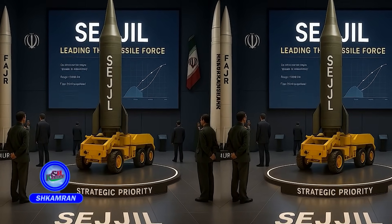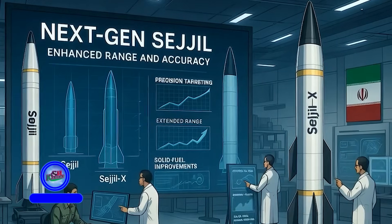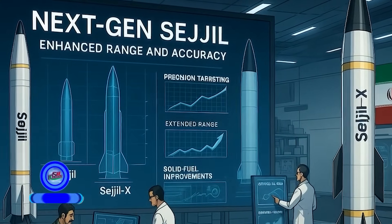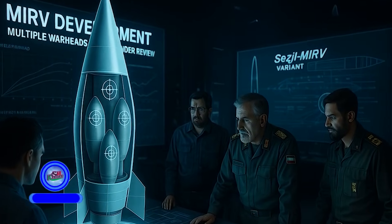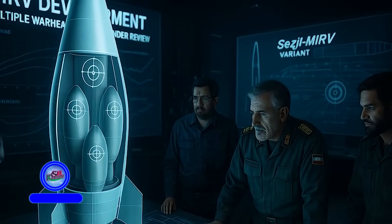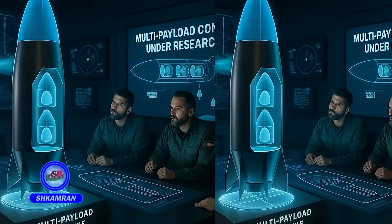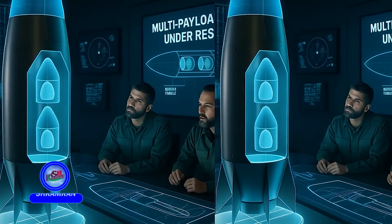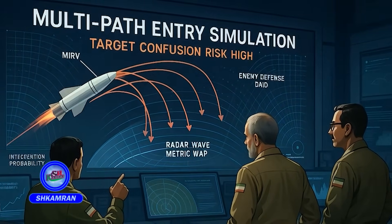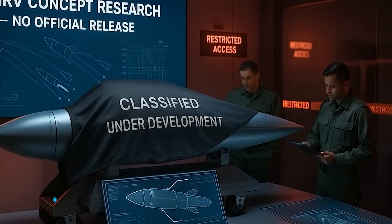Each new generation of Iranian missiles generally follows similar naming conventions. Work continues on newer Sejal variants with enhanced accuracy and extended range. Reports have emerged about a MIRV (Multiple Independently Targetable Reentry Vehicles) version in development. This allows a single missile to carry and release multiple independent warheads, increasing the chance of penetrating enemy missile defense systems. Iran has not yet unveiled a MIRV version officially, but research is ongoing.